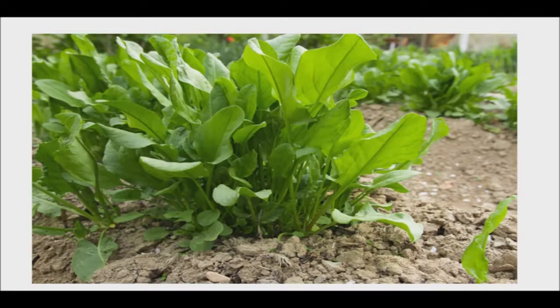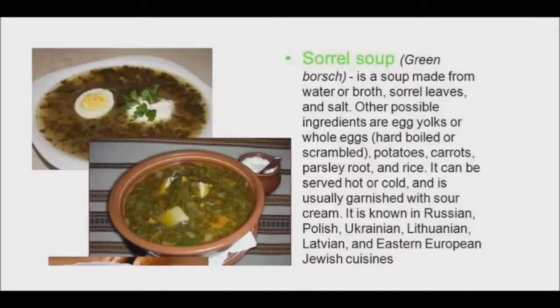I can't wait to try a leaf and taste its mouth-puckering lemony acidity. Sorrel contains high amounts of vitamin C, vitamin A, magnesium, calcium, and potassium, which can enhance the immune system. Sorrel cooks down to a similar creamy texture as spinach, but the flavor is intensely green and bold.